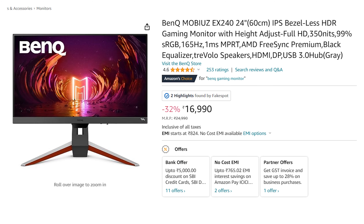The BenQ price has the same offers. There is a discount of ₹1,750 and ₹1,000. There is also an SBI credit card offer, and you can see the offer during the October Great India Festival sale.